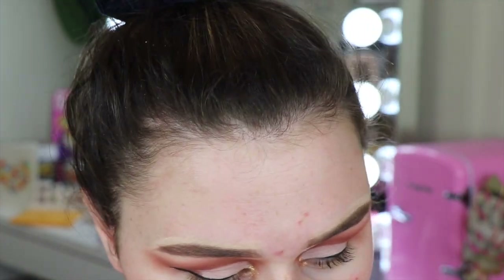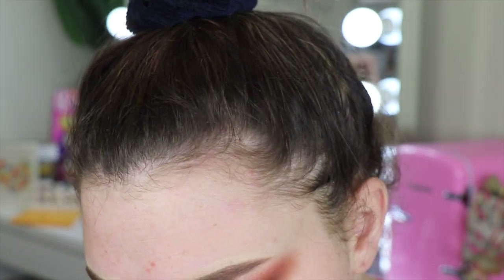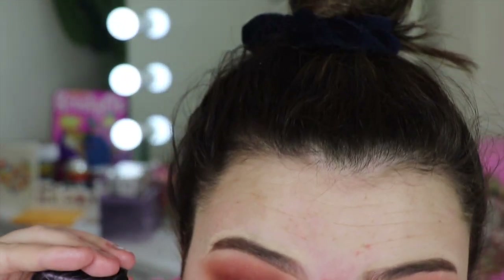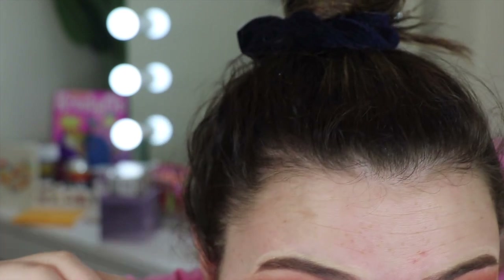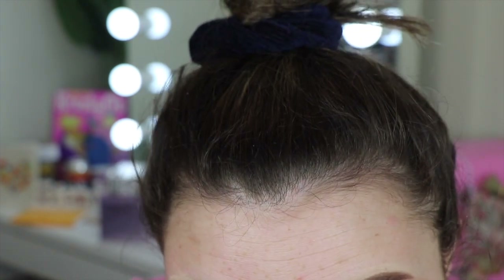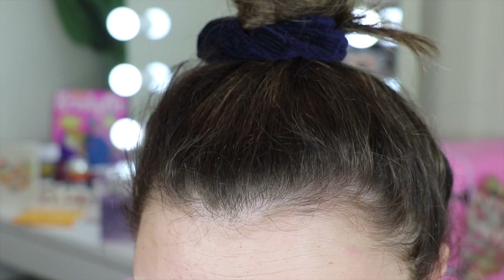This next mascara is in the project pan because I've had it for like two years and it's so dry now. This is the Tarte Lights Camera Lashes mascara — I love this mascara so much. It's so old and I probably shouldn't be using it, but I just want to get its last days out of it before I say goodbye. I really need to buy it again. It just seems silly repurchasing mascaras when I already have so many, but I do really love this one.